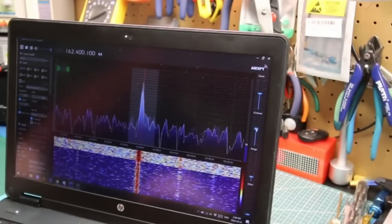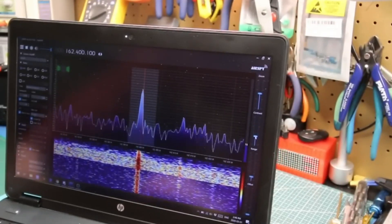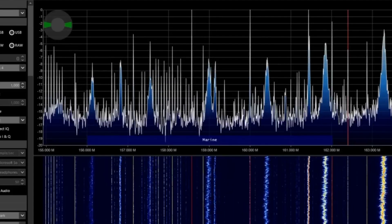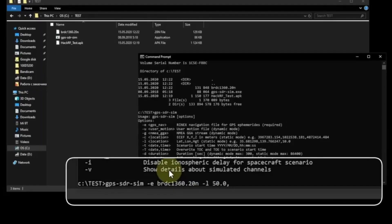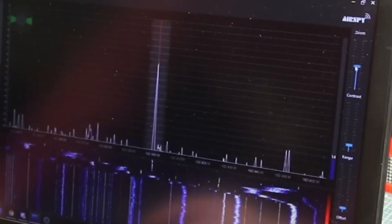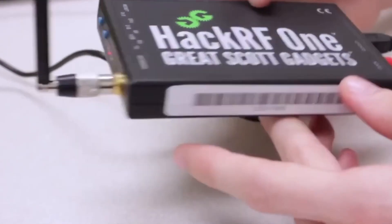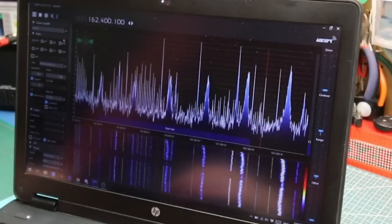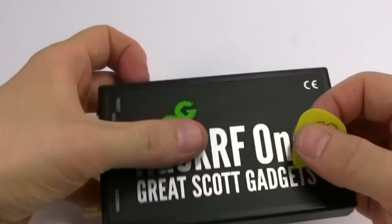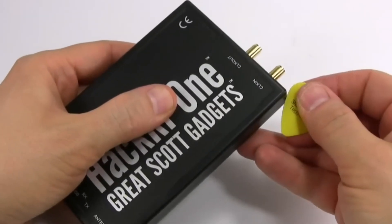It can be used for various purposes, such as analyzing and decoding wireless signals, testing the security of wireless networks, and even creating your own radio station. The best part is that it's an open-source hardware platform, meaning you can customize and modify the device to suit your specific needs. With the help of various third-party software applications, you can use it to perform a wide range of hacking tasks. Purchase it on Amazon or AliExpress and start exploring the fascinating world of wireless communications and hacking.